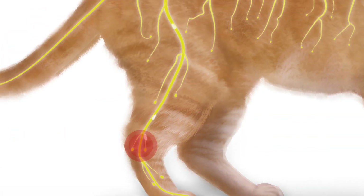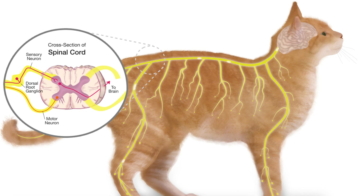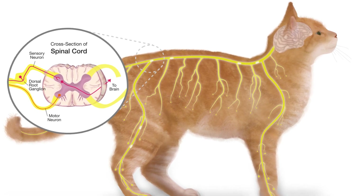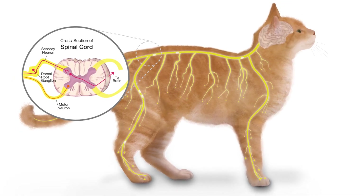The nociceptors convert the stimuli into electrical signals, which are transmitted along myelinated A-delta and unmyelinated C nerve fibers to the dorsal horn of the spinal cord. The transmitted message is relayed from the spinal cord to the brain, where it is interpreted as an unpleasant, painful sensation.